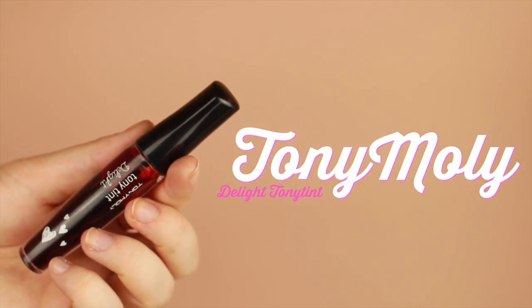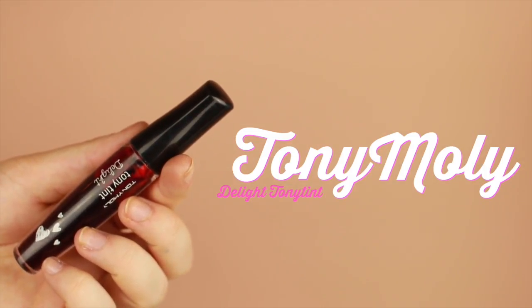The next product we're going to try out is the Tony Moly Delight Tony Tint in Red O2, and this is a product you guys have seen me use a lot throughout my videos. Let's go ahead and see how it lasts throughout the day.